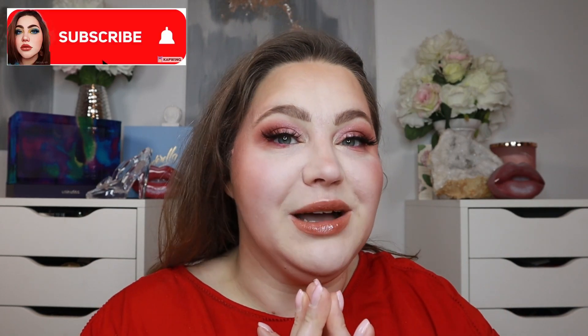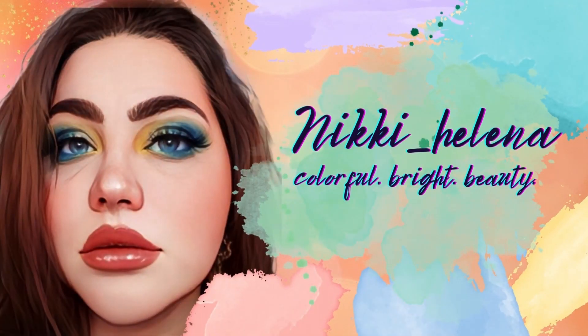Welcome back to my channel! Today we're talking about the new makeup releases for this week, so if you want to see more new makeup, keep on watching. If you're new here, hi, my name is Nikki. I absolutely love colorful and fun makeup, so if you want to see that, subscribe to this channel. This is the first new makeup releases for 2023 — I am excited, I hope you are as well. We have a lot to go through, so let's roll.